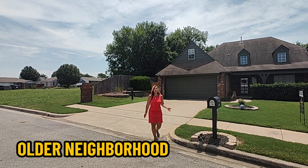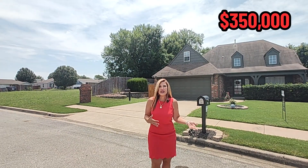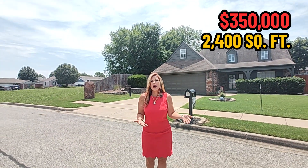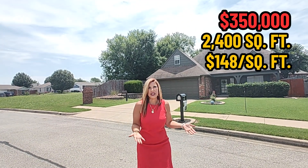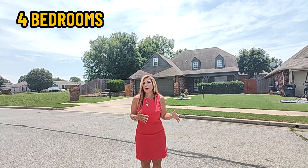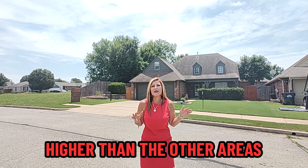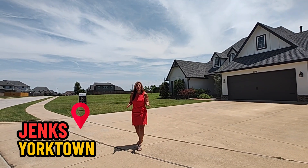We're at an older neighborhood in Jenks where you can purchase a house for $350,000. This house behind me is approximately 2,400 square feet and you're going to pay right around $148 a square foot. The neighborhood is a little older, approximately 22 years old, and that is going to get you right around a four bedroom, two and a half bath with a two car garage. The taxes in the Jenks area are typically going to be higher than surrounding areas because their school district is one of the highest rated in Oklahoma.